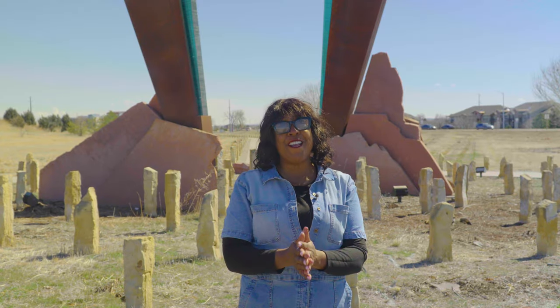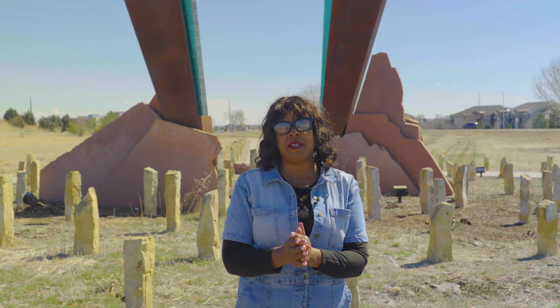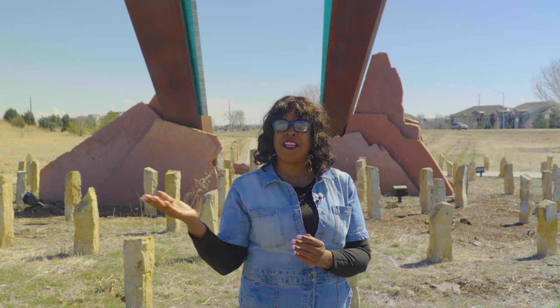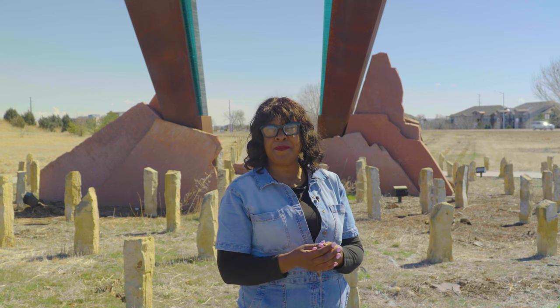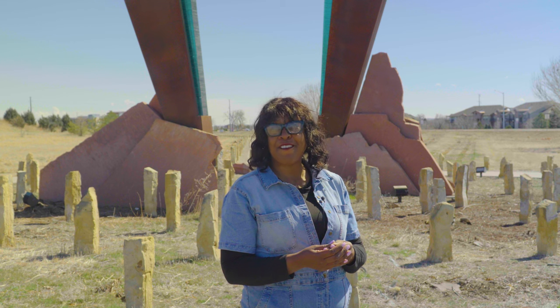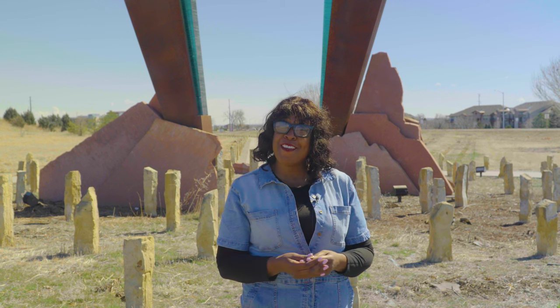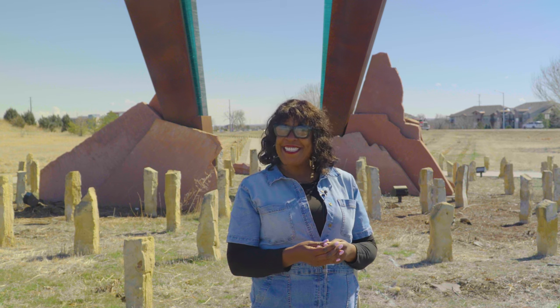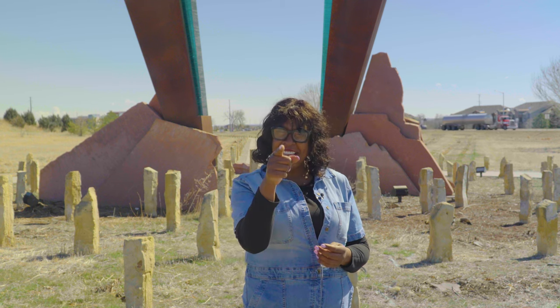So there you have it. Florida Shano is a captivating art piece that merges history, art, and imagination, inviting viewers on a journey through Longmont's past and present through a playful design and creative elements. Tune in next time for more surprises and insights on What the Hell is This? Until then, keep exploring and stay curious, Longmont.